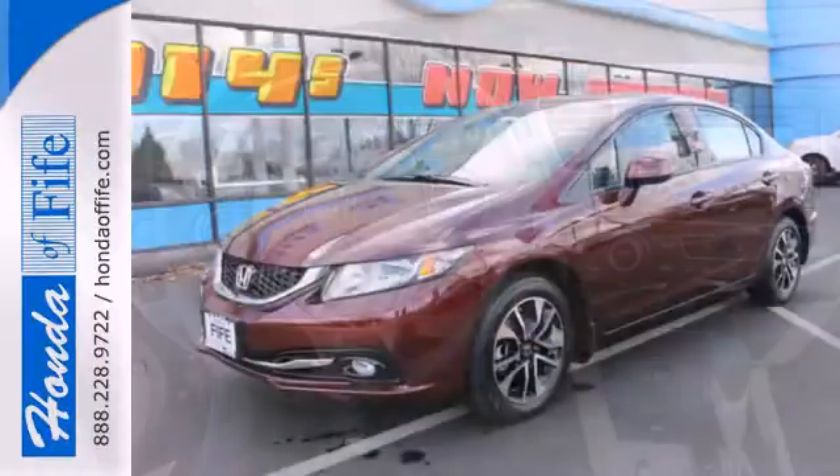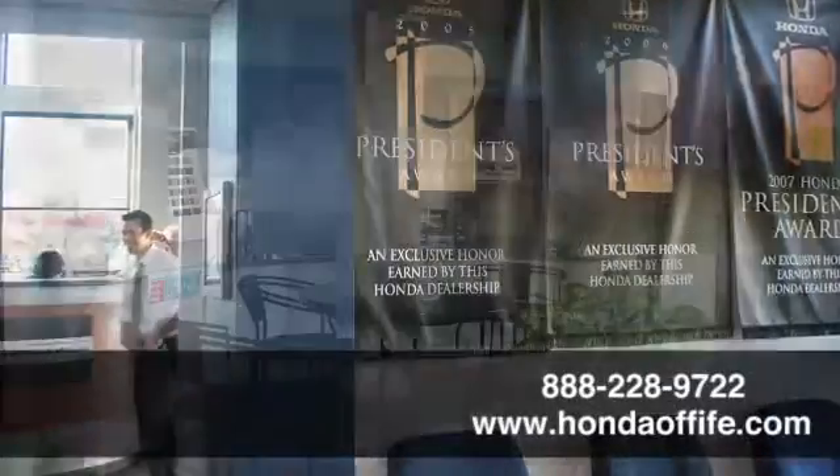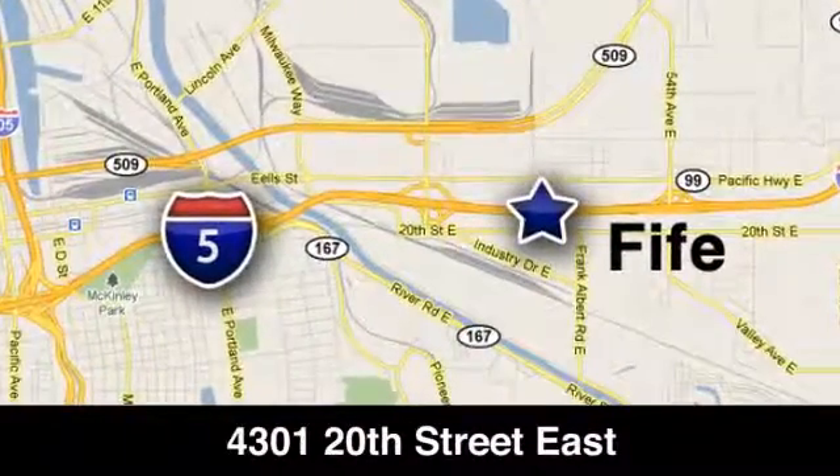Experience this 2013 Civic today. Call, click, or stop in to Honda of Fife today. We're conveniently located at 4301 20th Street East in Fife, Washington, right on I-5.